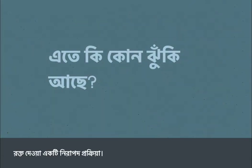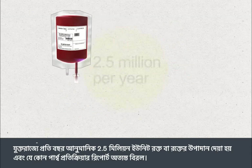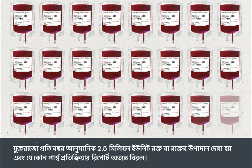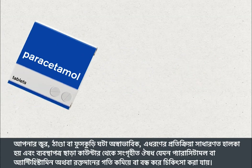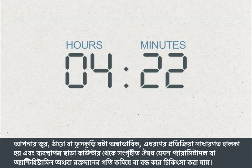Blood transfusions are very safe. Any risk to your health will be far outweighed by the benefits of having a blood transfusion if your doctor has referred you for one. Every year, approximately 2.5 million units of blood or blood components are transfused in the United Kingdom and it's extremely rare for any side effects to be reported. In the unlikely event that you develop a temperature, chill or rash, this reaction will usually be mild and can be treated with over-the-counter medicines such as paracetamol or antihistamines, or by slowing down or stopping the blood transfusion.